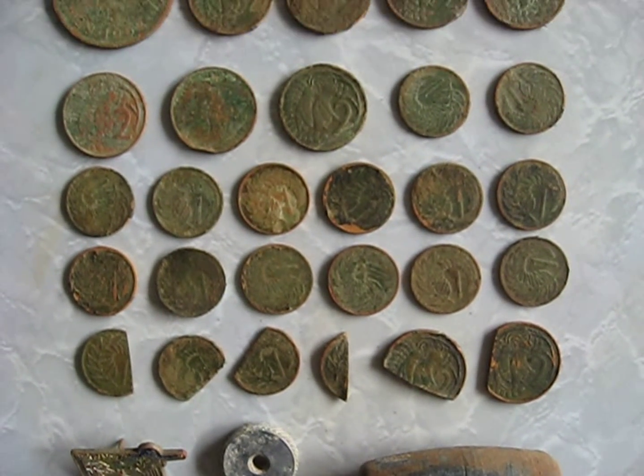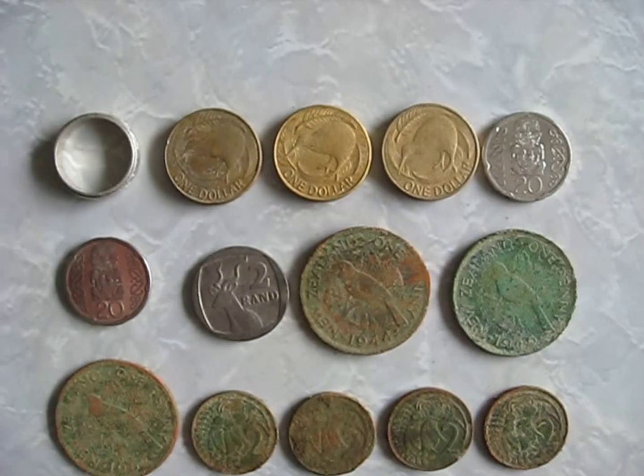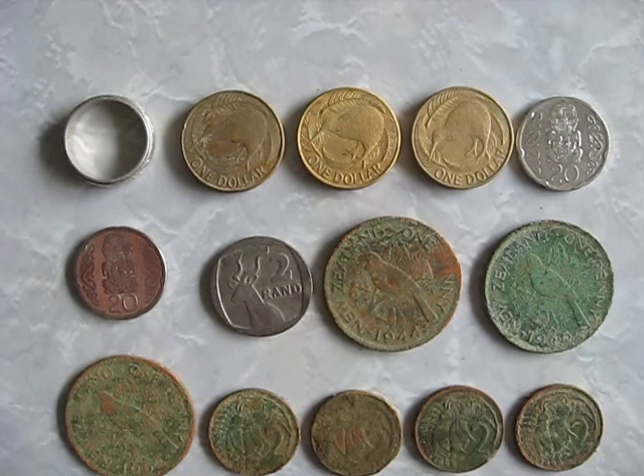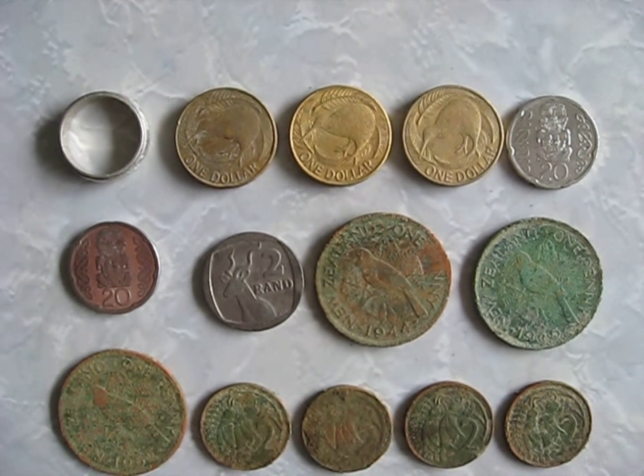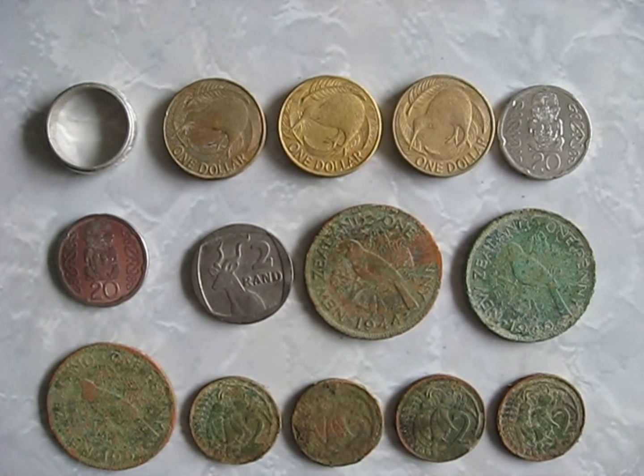So yeah, not a bad haul for a couple of hours. Please like this video, please subscribe to Kiwi Metal Detecting, and as always, happy hunting!